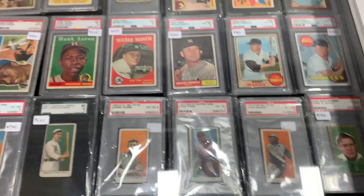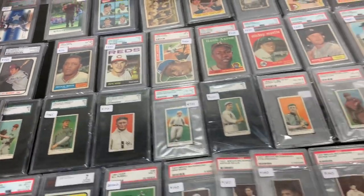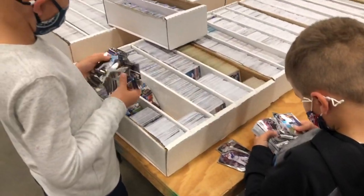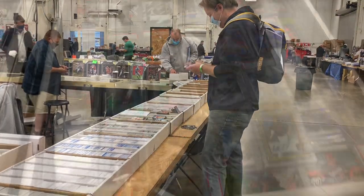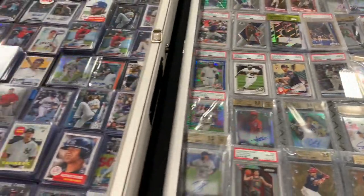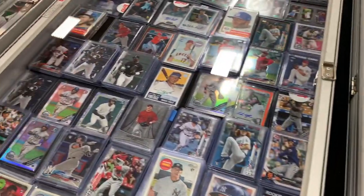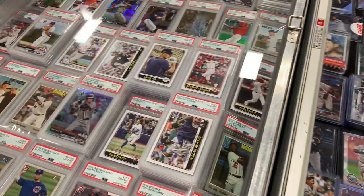Check out those Mickey Mantles — a nice graded card right there. Mickey Mantle, Hank Aaron, 1956 Tops in there. Anyway, we had about two and a half hours. There I am sorting through some cards, trying to find some rookie cards. I did pick out a couple things out of the 10-cent boxes, but not a whole bunch. I didn't spend too much time because I wanted to make sure I was able to get through everything.